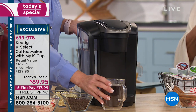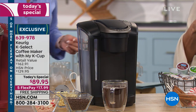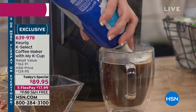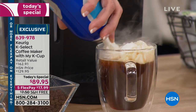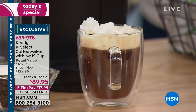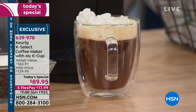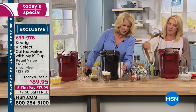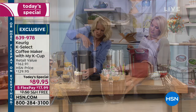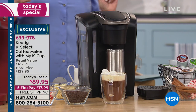Jan said everybody in the family can have the hot drink they want. Diana wants to know how tall of a cup she can use — her old Keurig finally bit the dust. Here is a regular travel-sized mug. Does that help, Diana? There was another travel mug question too. Deanne said she's been thinking about getting one even before the show.